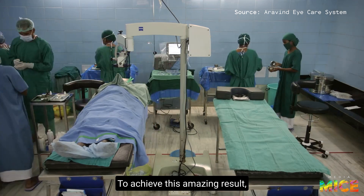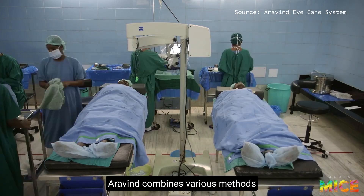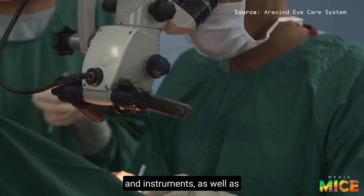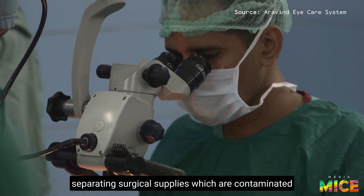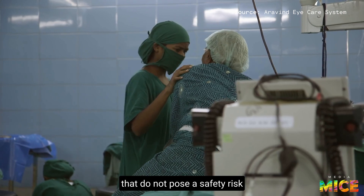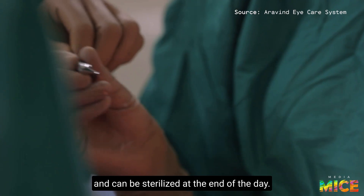To achieve this amazing result, Aravind combines various methods such as reusing surgical gowns, blankets, and instruments, as well as separating surgical supplies that are contaminated and require sterilization from those that do not pose a safety risk and can be sterilized at the end of the day.